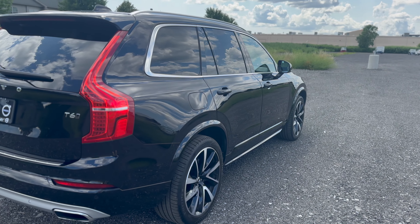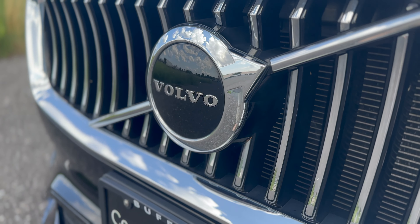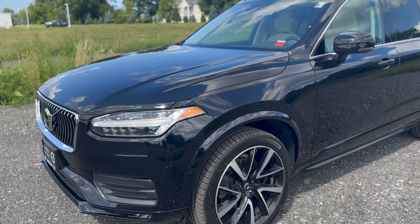Because this XC90 is certified pre-owned with less than 37,000 miles on it, it comes with a five-year unlimited mileage Volvo limited warranty, which includes 24-hour roadside assistance and a 12-month on-call subscription.